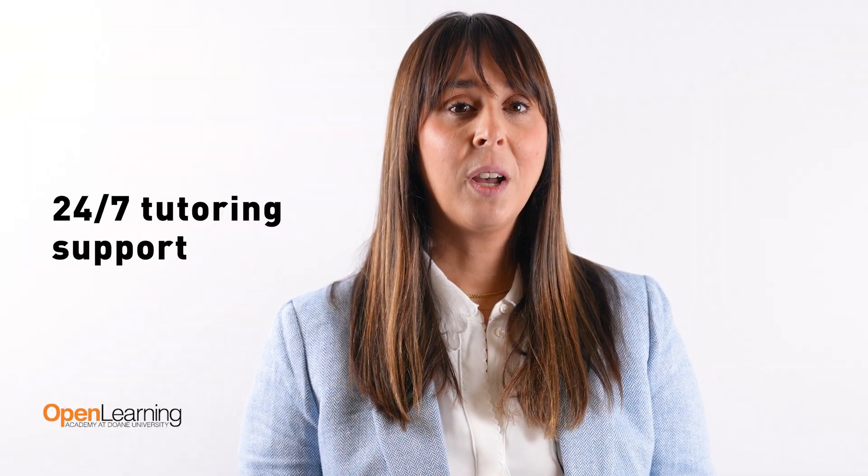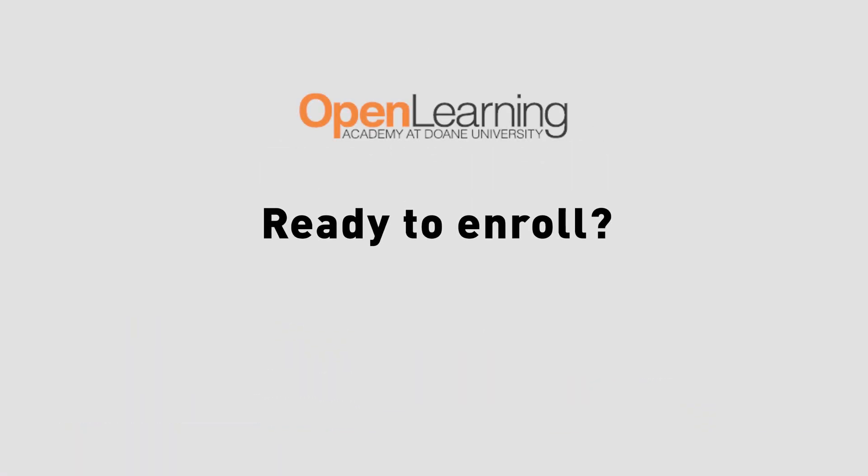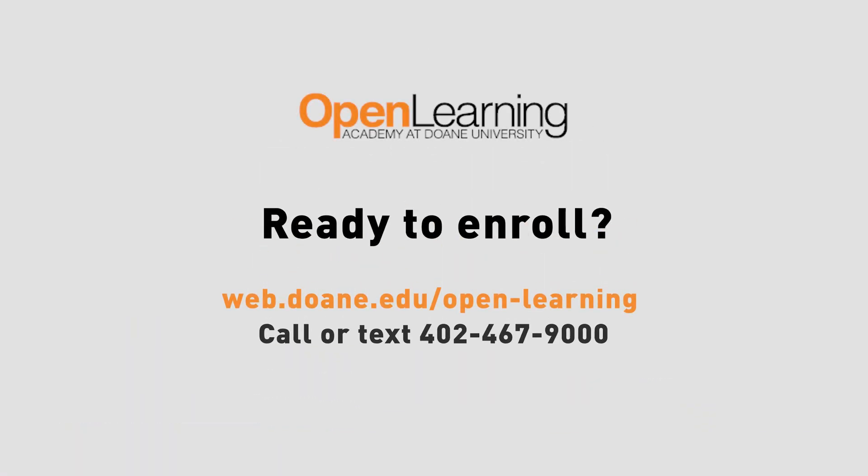We have no textbook fees, though lab fees may apply. We offer 24/7 tutoring services with live tutoring sessions across over 200 subjects. If you're ready to enroll, start your journey today by going online at web.doane.edu/openlearning, or give us a call or text at 402-467-9000.